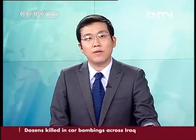Wi-Fi connectivity from a light bulb, also called Li-Fi, is getting a step closer to reality in a communication lab in Shanghai. Lin Lan has the story.